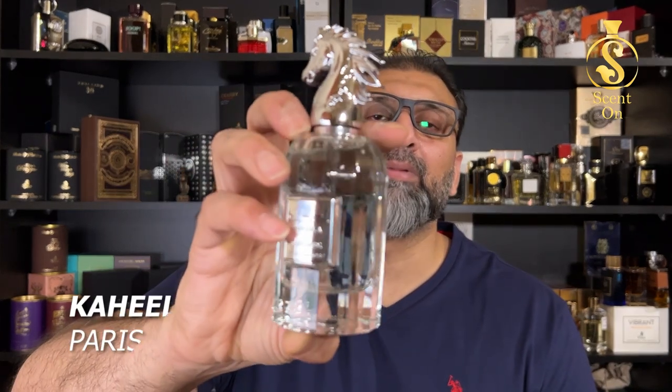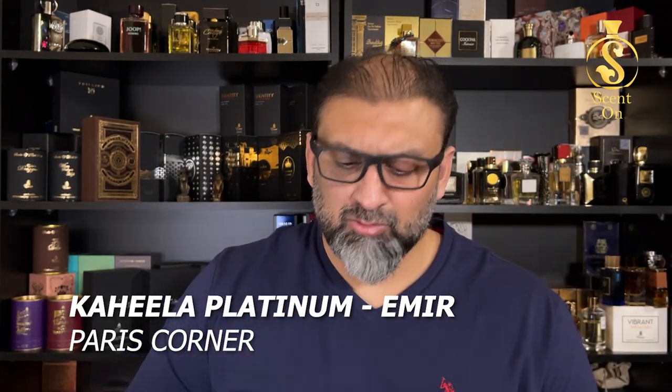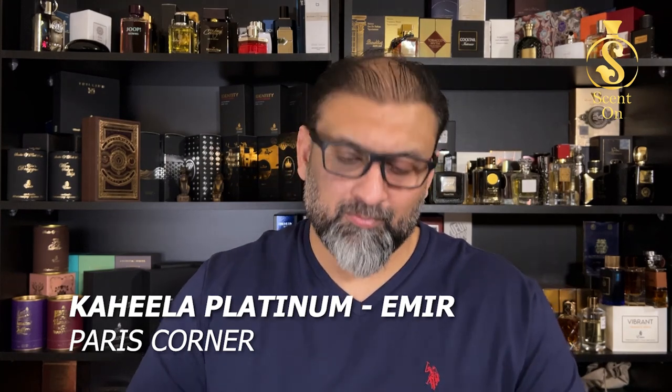The next perfume is one I've already reviewed, again from the house of Paris Corner. This is Kahila Platinum, a clone or alternative of Jean Paul Gaultier's Le Beau — a very nice, refreshing, aquatic, fruity-sweet kind of concoction. A crowd-pleaser type of scent that gives you very good longevity. Keep refreshing to enjoy it for the whole day.